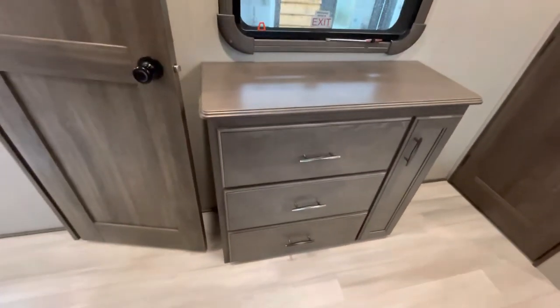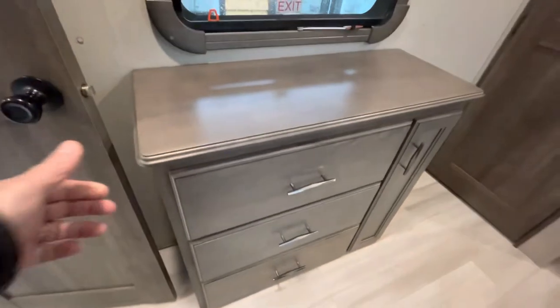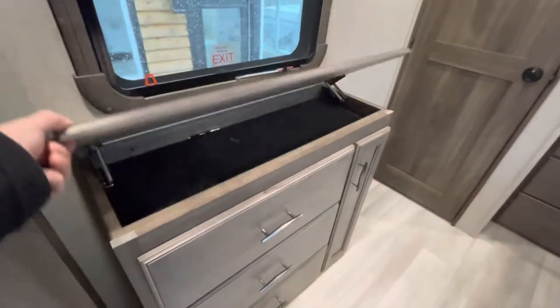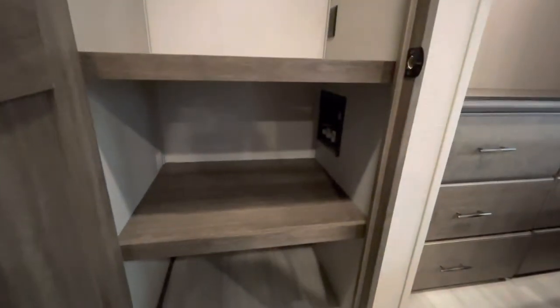Nice big closet. Here's another little dresser at the end — it's fixed, it stays right there. A bit of storage for some jewelry and things like that. And right here is something very important if you're looking for full-time living in an RV: you've got the washer-dryer capabilities here in the closet.